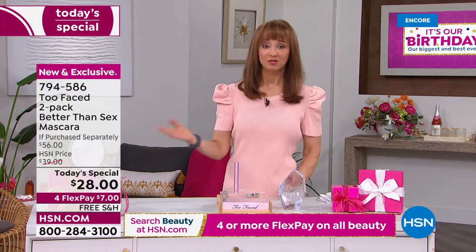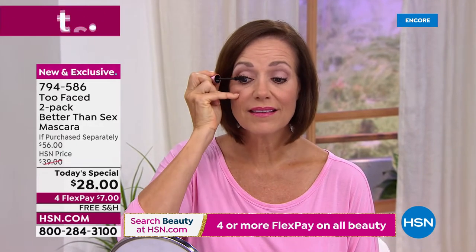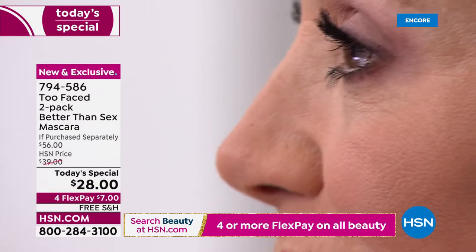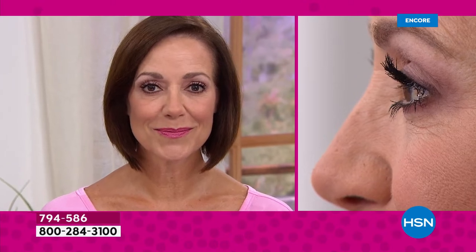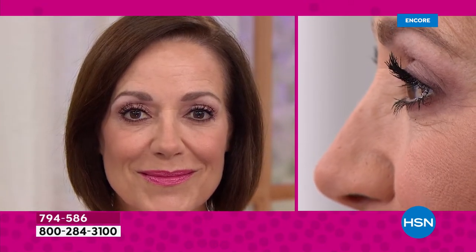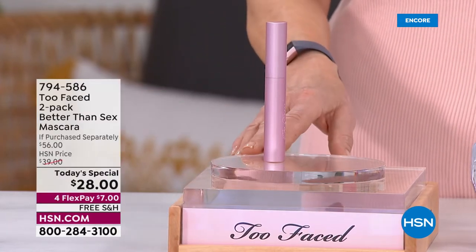You absolutely have to try the Better Than Sex mascara. I don't care whether you've got fine, wimpy lashes — I actually lost most of my lashes due to some medical issues a few months ago. This is not growing your lashes, but for me and for anyone who has tried this, it finds every lash. There is no lash left behind. For whatever reason, if you have compromised lashes or you're just not good with a lash curler or eyelash extensions but you want big, bold, sumptuous, luscious lashes — it is the holy grail of mascara.